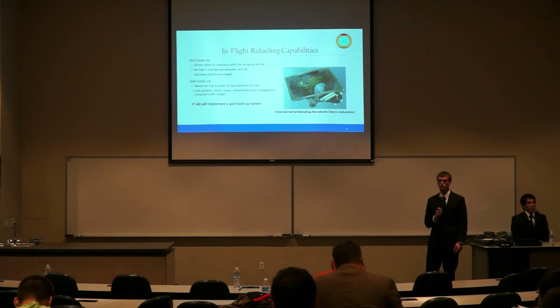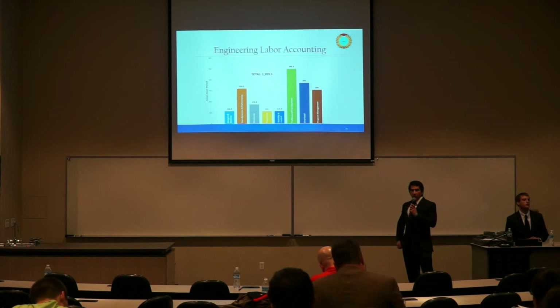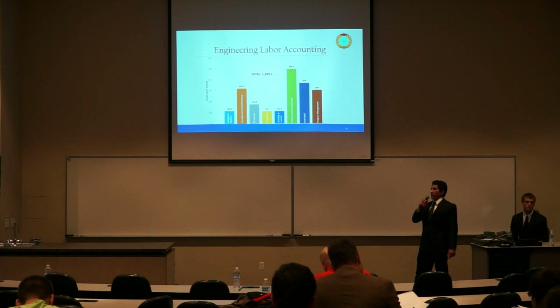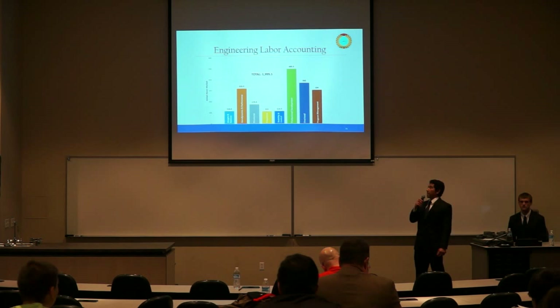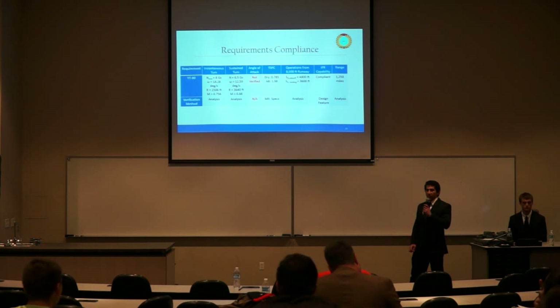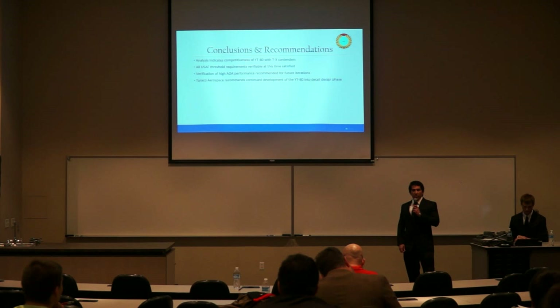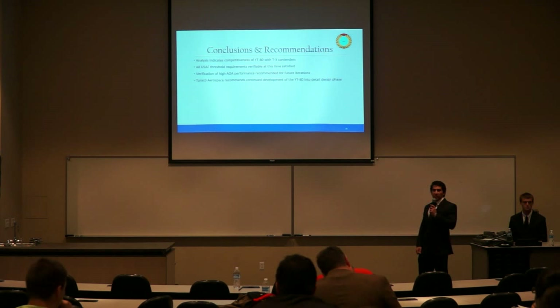For final conclusions of the YT-80 program: the total engineering hours for the semester came to approximately 2,000 hours, with professional development at about 500 hours taking the most. All requirements that are verifiable have been satisfied, with the exception of the 20-degree angle of attack requirement, which will be deferred to the detailed design phase. Through our analysis, the YT-80 is a competitive aircraft for the T-X competition, and Turaco Aerospace recommends continued development into the detailed design phase. We will now address any questions the audience may have.